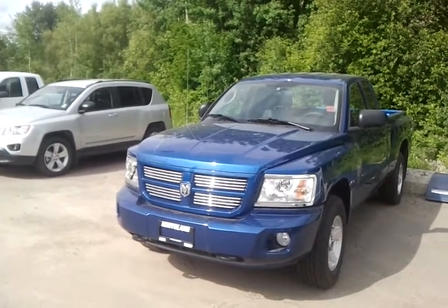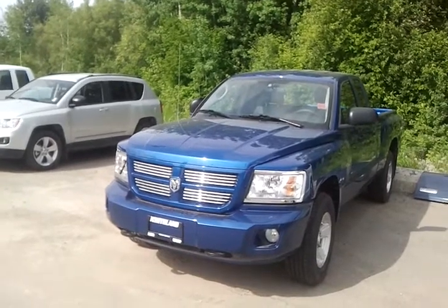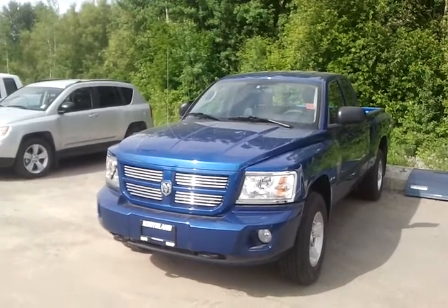Hey there, it's Mike Cassie here from Northland Dodge. I want to give you a brief overview of this 2011 Dodge Dakota I have ready to go here for you. Now you can see it does have that beautiful deepwater blue finish, but let's take a look on the inside and see what you think.